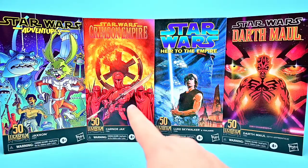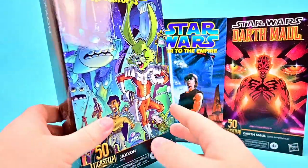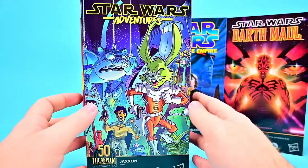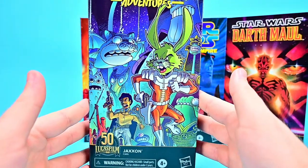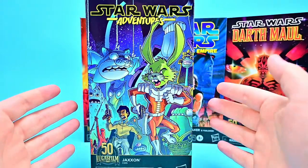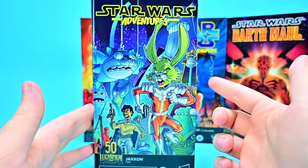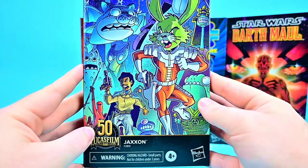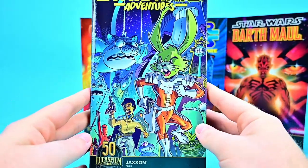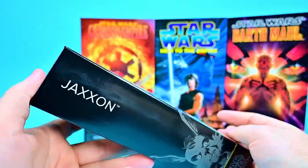In this wave we have Jackson, Pyrakanos, Luke Skywalker, and Darth Maul. Each of these is featured in a comic book. I thought these were more based off novels but it seems they're actually based off comic book series. And of course this is celebrating the 50th anniversary of Lucasfilm, so it's a part of that.